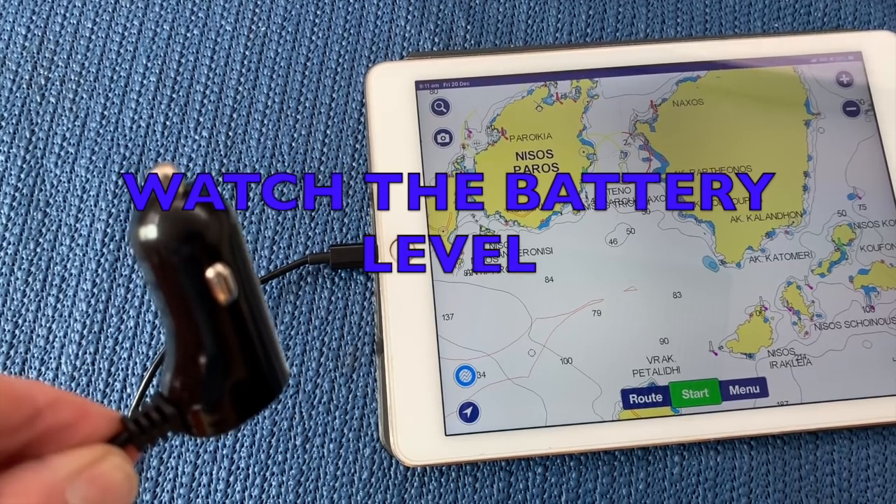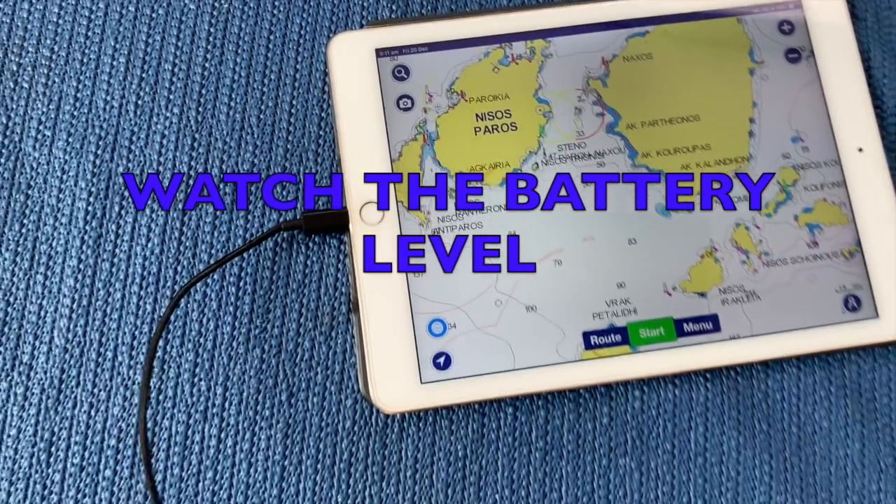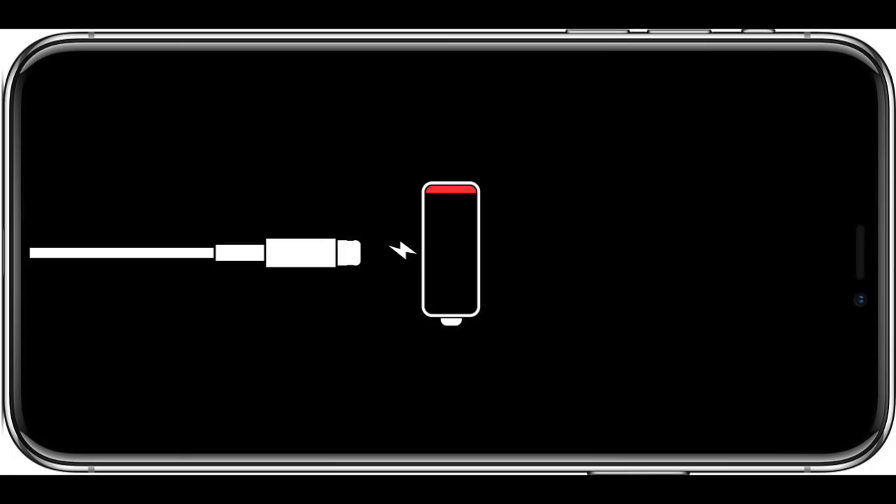These 12-volt chargers are not really powerful enough for a tablet running Navionics. If the battery goes flat it may not charge and run at the same time — you may need to turn the unit off, charge it for an hour, then turn it on again.